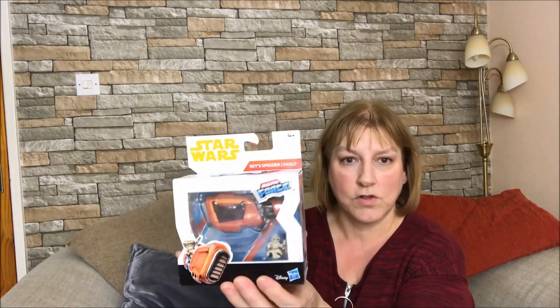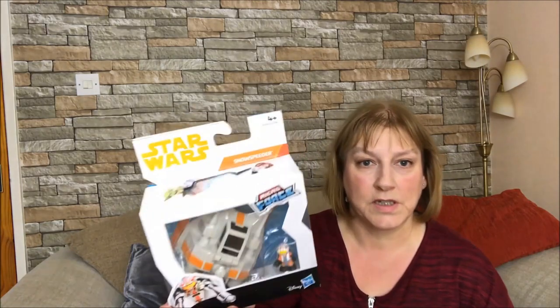Warren actually saw these in Home Bargains and I think these were reduced to £2.49 each, which is a little more than I wanted to pay, but I did think they were worth it. They're Star Wars Micro Force Vehicles. He loves his cars and stuff, and his dad's absolutely mad on Star Wars, so Ashton knows all about Star Wars. We've got a little Ray's Speeder and I also got him a Snow Speeder one. Just little Star Wars vehicles.